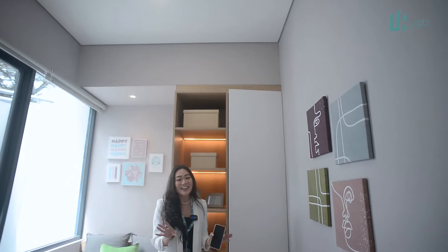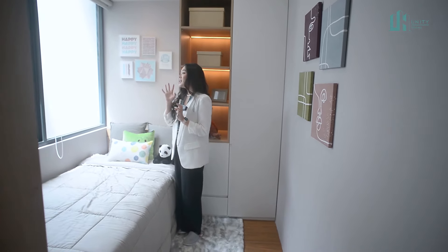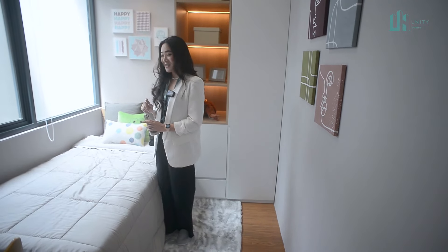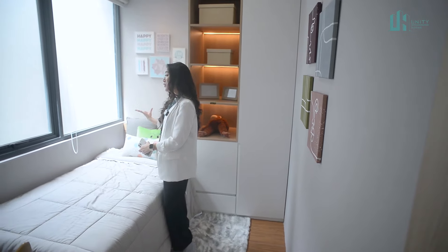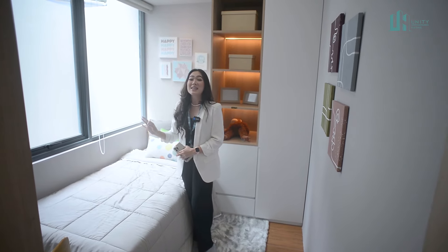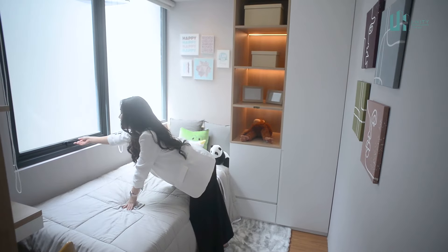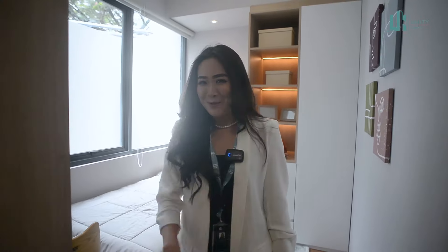Nah ini dia kamar anak yang pertama. Cakep banget — aku jatuh cinta sama Tanah Kayu. Sudah dilengkapi dengan jendela untuk pencahayaan anak yang lebih bagus, dan yang aku suka juga sirkulasi udaranya dijamin nyaman karena terdapat jendela yang bisa dibuka juga. Aduh cakep banget ya. Kita intip yuk kamar berikutnya.